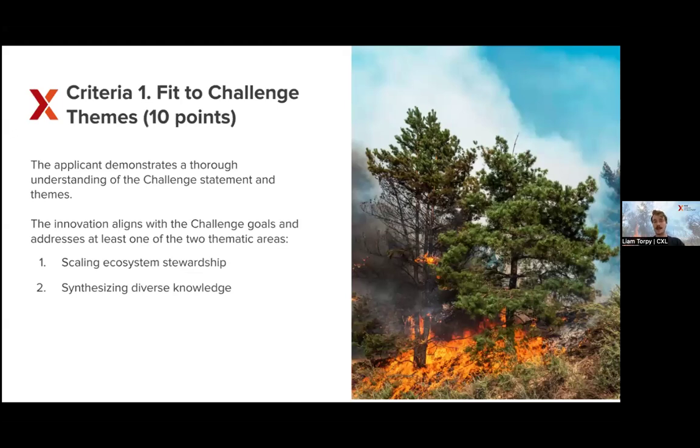The first criteria is fit to the challenge themes. We designed these themes with a working group of stakeholders, rights holders, and leading experts from across Western North America to address the different gaps in solutions to the fire crisis. Your innovation should align with the challenge goals and address at least one of the two themes: scaling ecosystem stewardship, and synthesizing diverse knowledge.